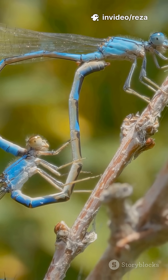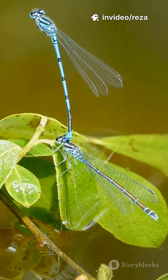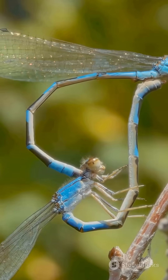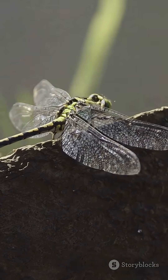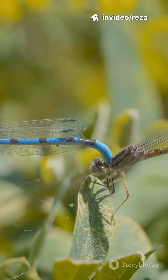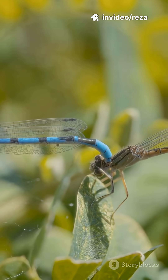The male grabs the female behind the head. They form that classic heart or wheel shape and transfer sperm. Then she lays eggs in or near water — some dip the tip, some slice stems. The male often guards to keep rivals away.